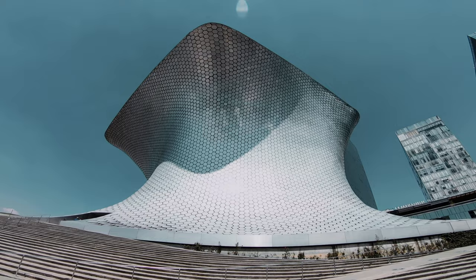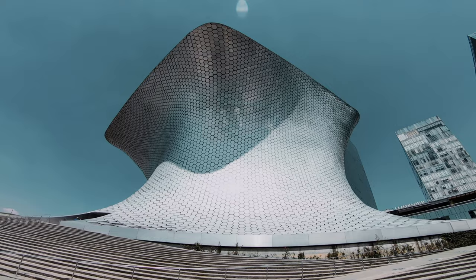For the next one, we're going to a very upscale area in Mexico City called Polanco, where there are many fancy restaurants, art galleries, and one of those places you shouldn't miss is Sumaya Museum.